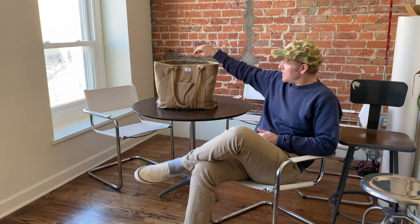Hey everyone, it's Chris with Artifact. Today I'm going to share with you a piece from my personal collection — a military item that I am very fond of. So let's take a look at it.